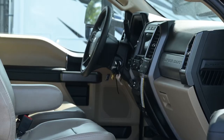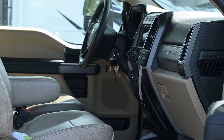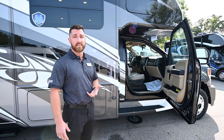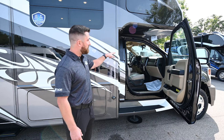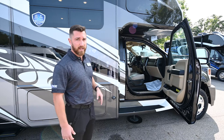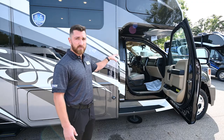The Ford exhaust brake restricts exhaust flow in the turbocharger, creating back pressure and slowing the engine — increasing handling going downhill regardless of vehicle load or road grade. That's all controlled by a button on the instrument panel. You also have a Ford brake controller connected with the seven-pin connector in the back, and four-wheel shift-on-the-fly adjustments.